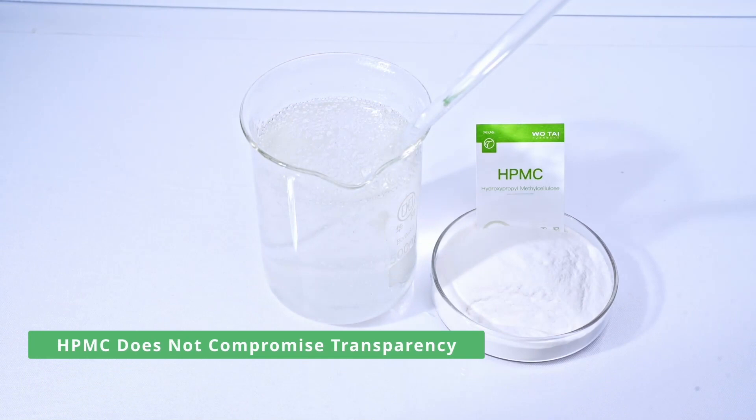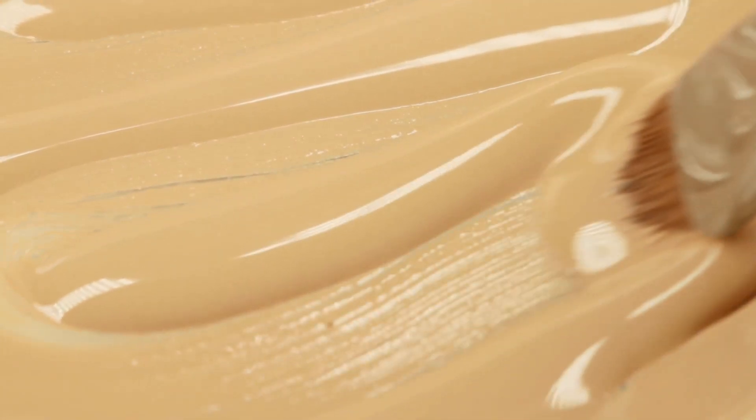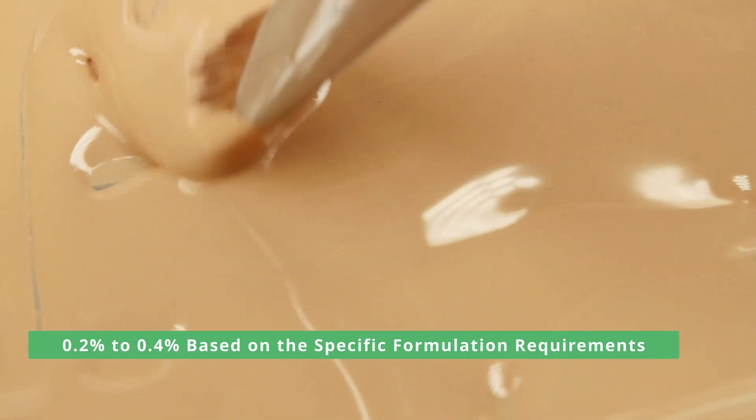It's important to note that the addition of HPMC does not compromise the transparency of detergent products. The recommended dosage of HPMC in detergent production typically ranges from 0.2% to 0.4% based on the specific formulation requirements.